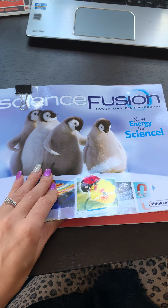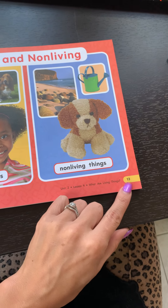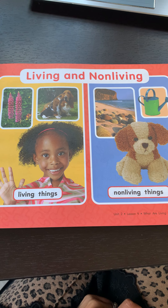Good afternoon, kindergarten, and welcome to today's science lesson. Please open your science workbook to page 13. Today, we are going to be learning about living and non-living.